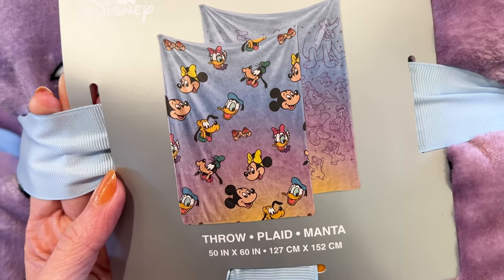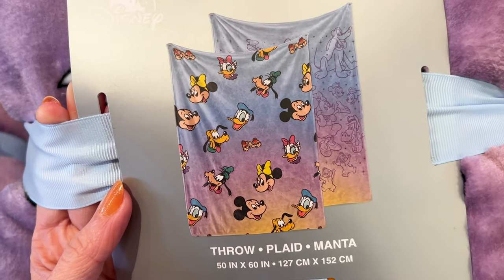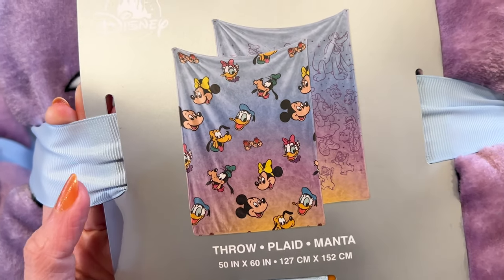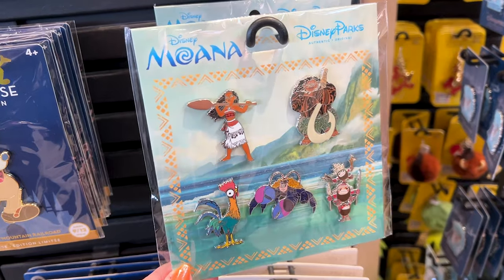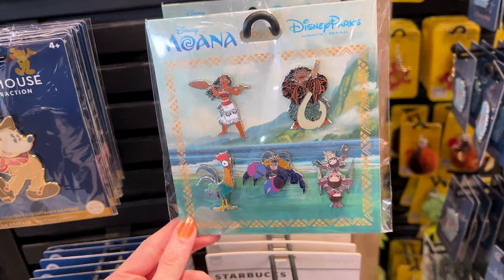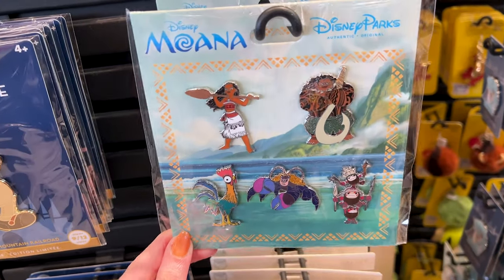There's a fleece throw featuring the floating heads of Mickey and friends in that retro design — I love the colors, it's like an ombre of blue, purple, and yellow, and it is $60. I see a new Moana pin pack — it is $35 and they are so detailed.